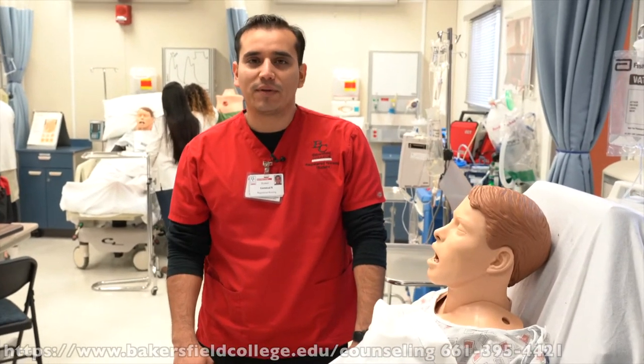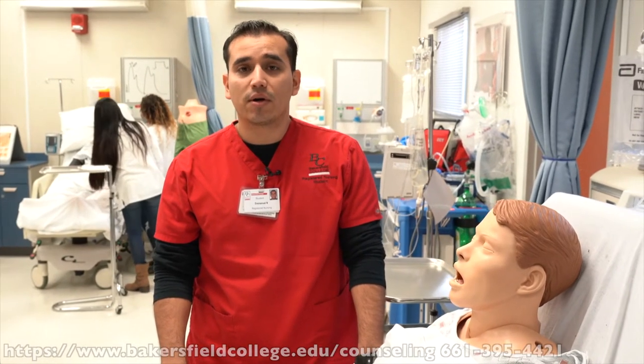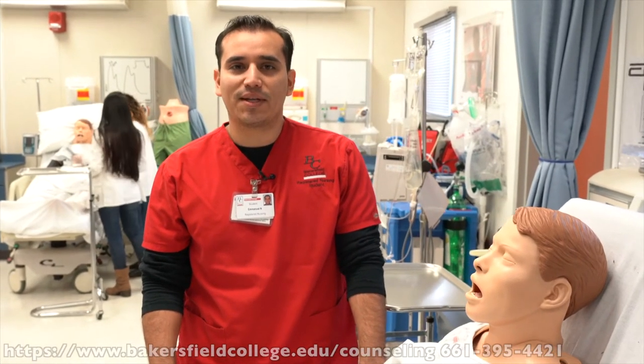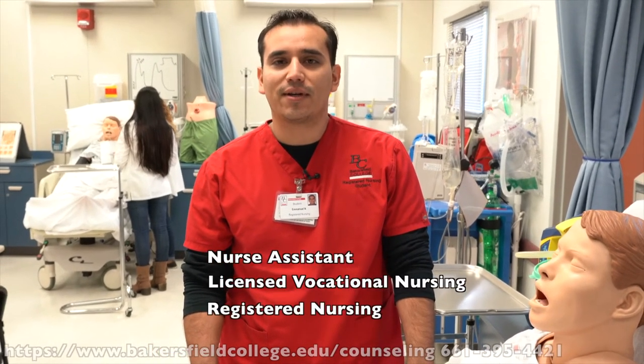Nursing major students will find that they will develop skills that will help them provide top-notch patient care. Students use strong critical thinking and communication skills that will help lead the way in certified nursing assistant, licensed vocational nursing, and registered nursing.